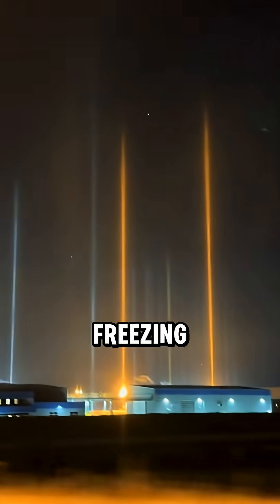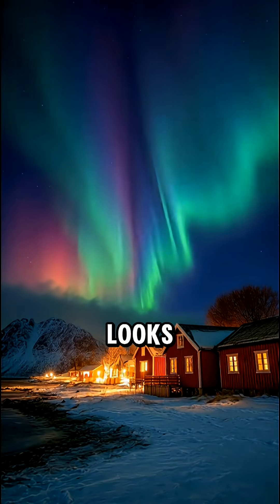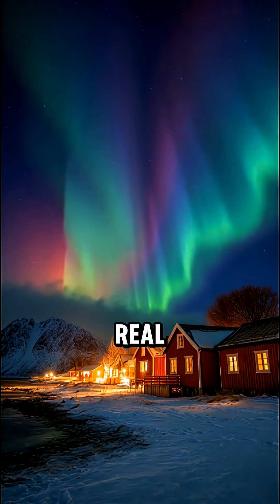Then, light pillars. Freezing air turns city lights into vertical glowing beams shooting into the sky. Looks like someone cranked up the graphics on real life.